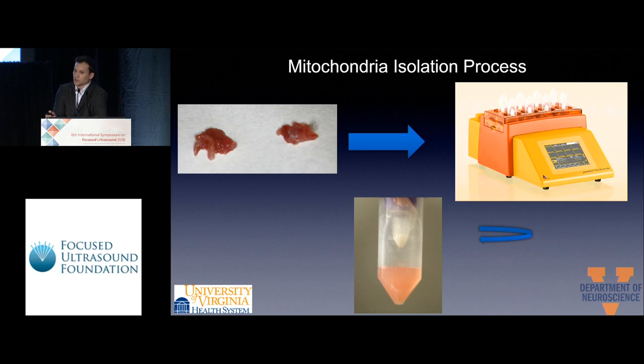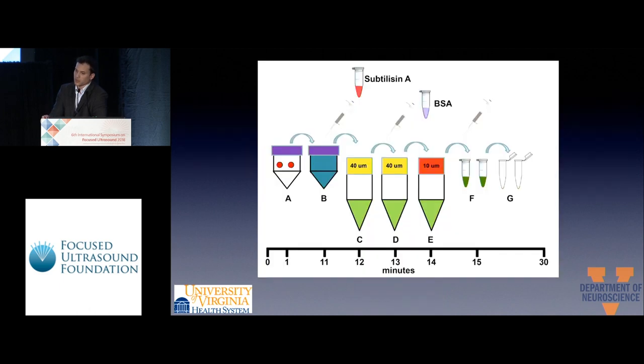Here is our protocol for mitochondria isolation. We take two pieces of muscle, six millimeters each, and bring them to a homogenizer to make a single cell suspension. This is the timeline for our whole protocol — we can obtain the mitochondria in 30 minutes, which is a feasible time for a patient with stroke.